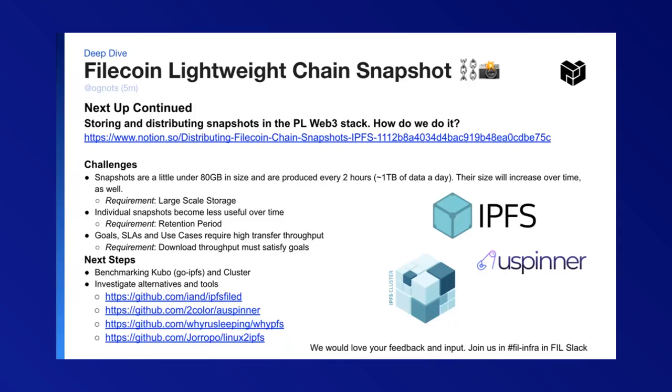This actually makes the snapshot service a fairly good case study. We are going to be checking if Kubo and Cluster would be able to satisfy those goals with benchmarking. There's a whole list of cool tools and services that we also plan to test out. We would love your feedback and input on this problem — you can join us on FilInfra and FilSlack, and we'd love to hear your proposals on how we could serve snapshots with our PL Web3 stack.